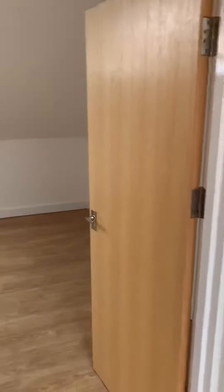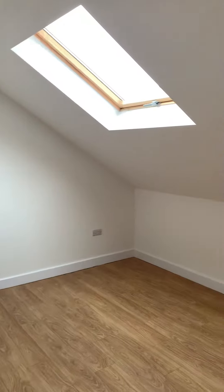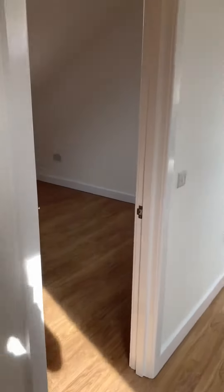So both bedrooms are pretty much the same size — really good size doubles. This is one bedroom, and this is the second bedroom. Might be a good size.